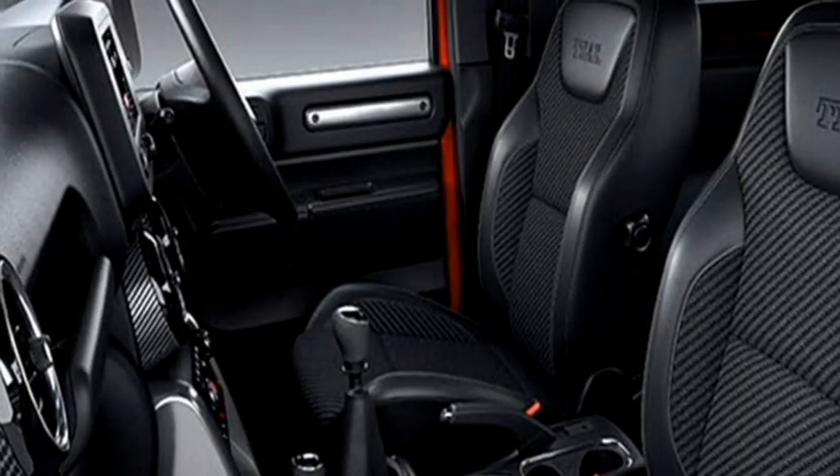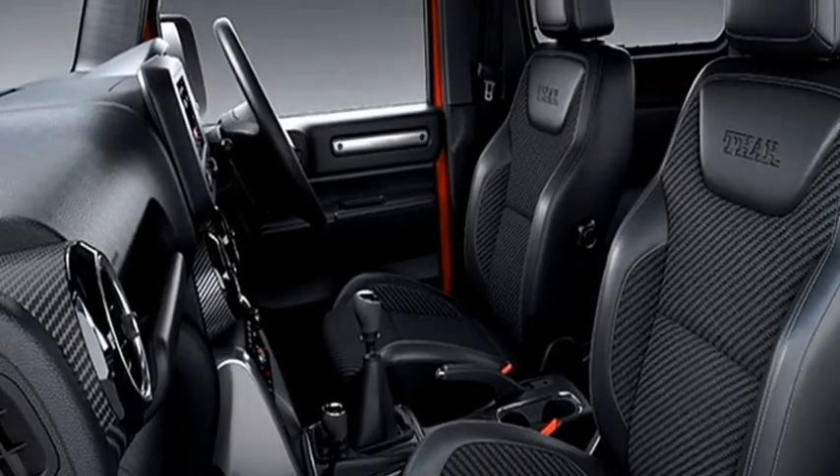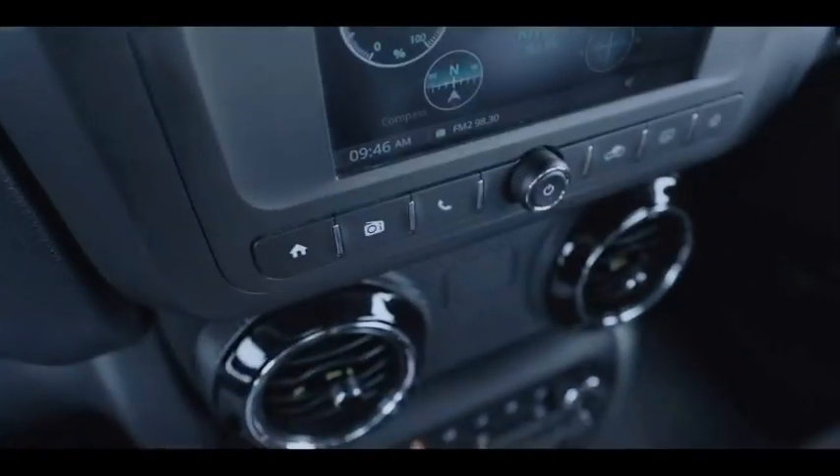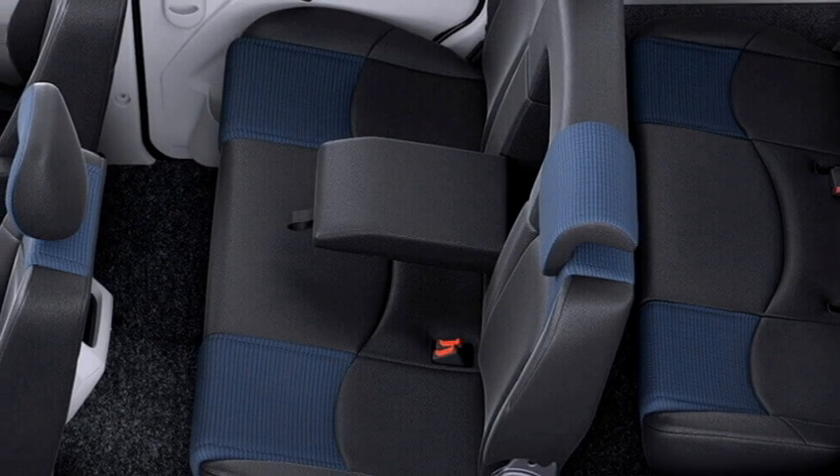Additional features include push-button start and keyless entry, a powerful AC, 12-volt charging point, Bluetooth-enabled music system with AUX and USB connectivity, leather upholstery, and a remote fuel lid opener.